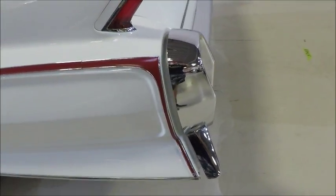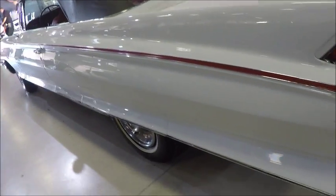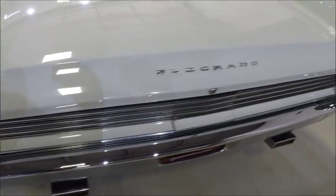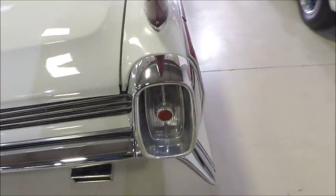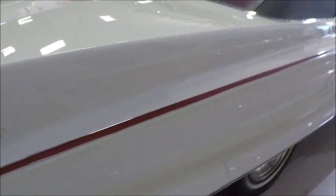As we check out the back, we're going to see the red band here in the rear. We see the remnants of a fin, and of course Eldorado spelled out along the decklid with different trim.